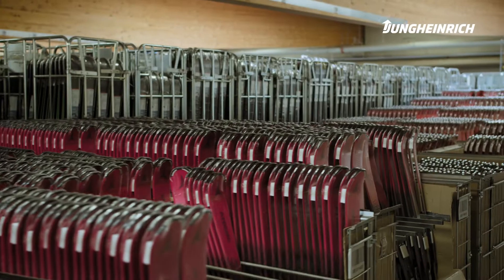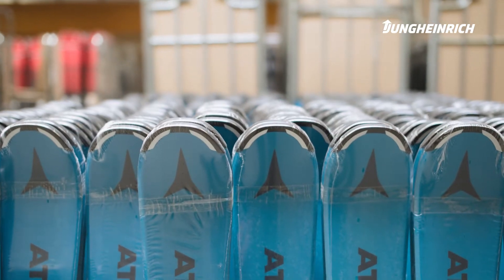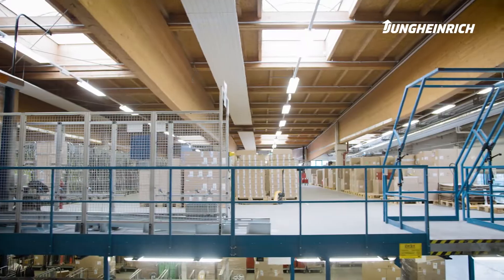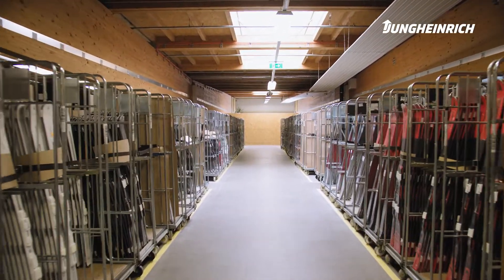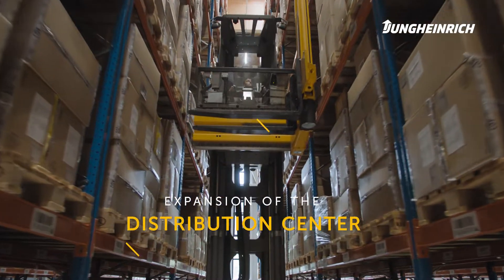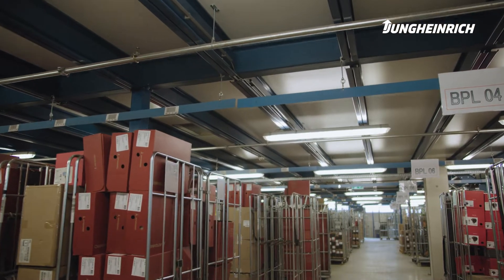Atomic is a renowned manufacturer of winter sports gear with a rich tradition. This was an expansion project. Not only was the automated mini-load warehouse built, but the whole distribution center was extended and redesigned, so the new facility had to adapt to the existing structures.